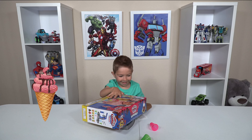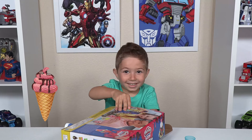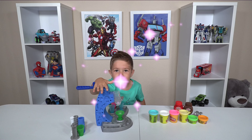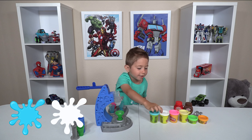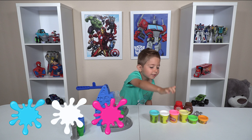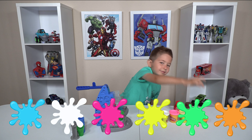Oh my goodness! We have the ice cream machine. This is blue. That's white. That's pink. That's yellow. That's green. That's orange.